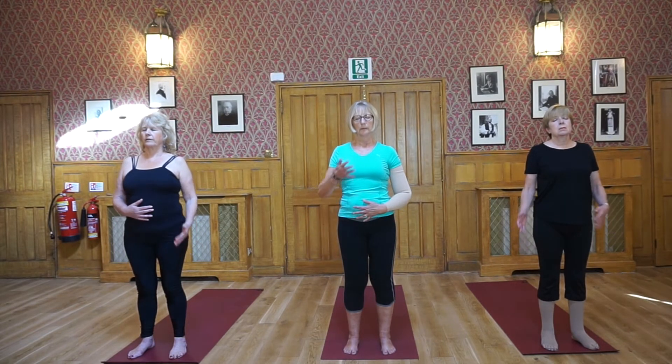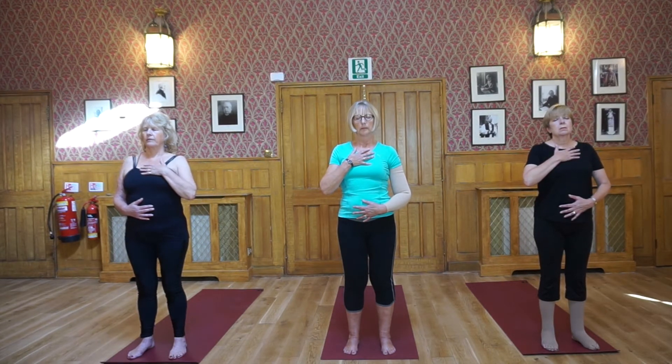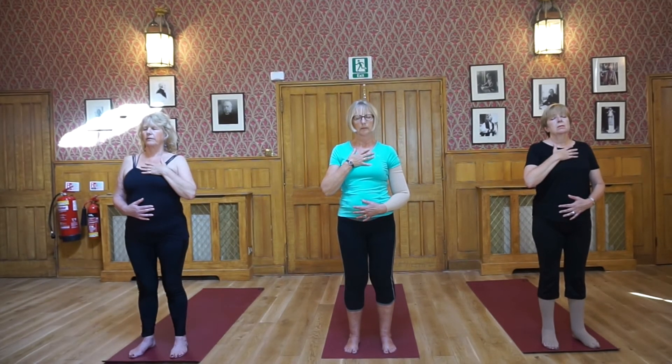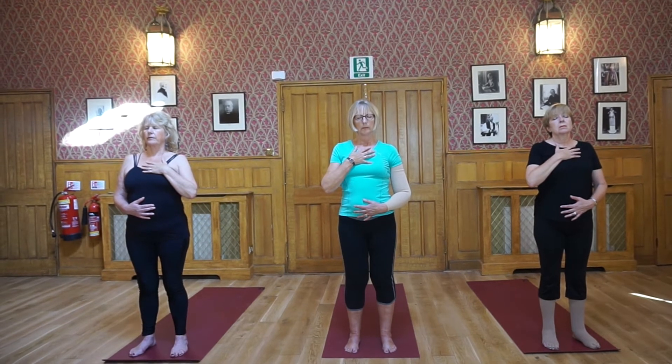Place one hand on the abdomen and the other on your chest, and breathe into the abdomen — a grounding breath. As you start to notice your breath, begin to even it out: an even inhale and exhale, a count of four on the inhale and four on the exhale, smoothing out your breath. Slowly drawing the awareness within, finding that one-to-one ratio of breath — equal breath.